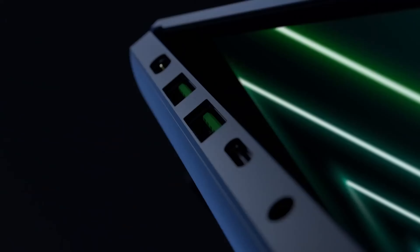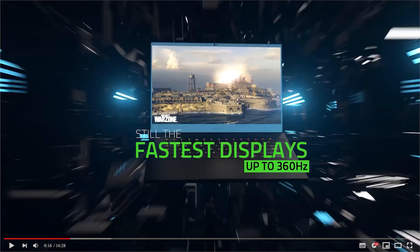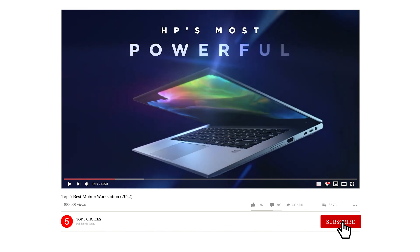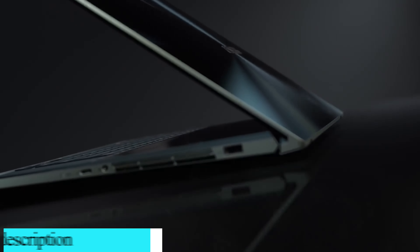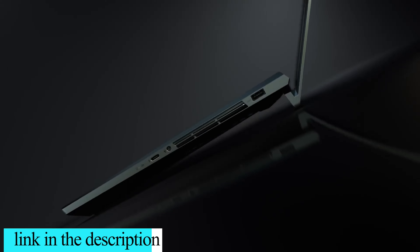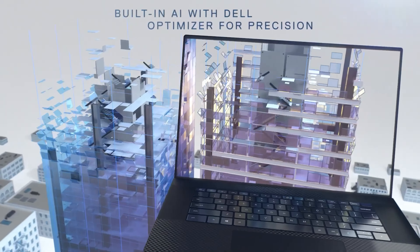After doing proper research, we came to the conclusion that meets the best in terms of overall. Kindly leave a like if you find this helpful, and I'd appreciate if you subscribe to my channel and turn on post notifications if you haven't. We will also be providing affiliate links to purchase from Amazon — kindly use them for best offers and purchase from anywhere in the world.